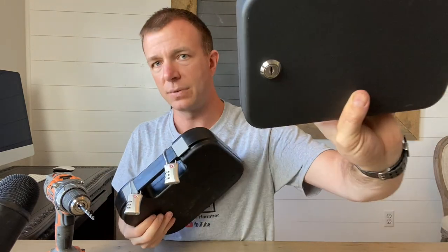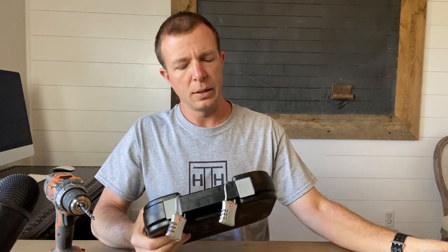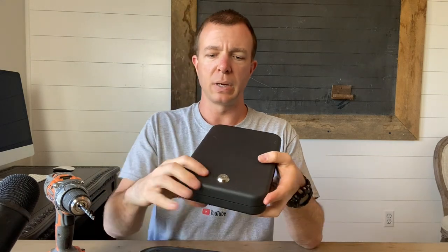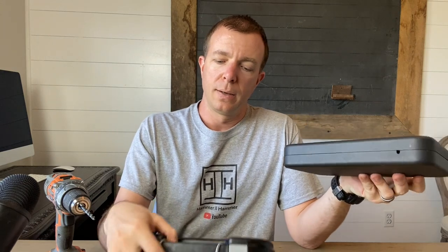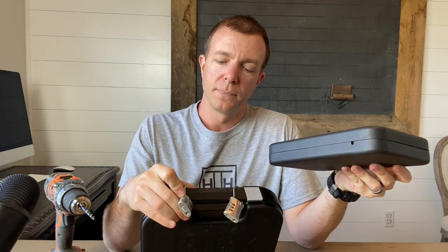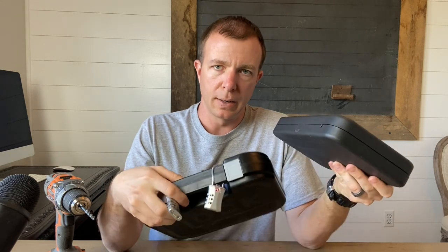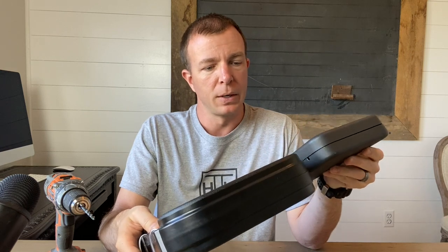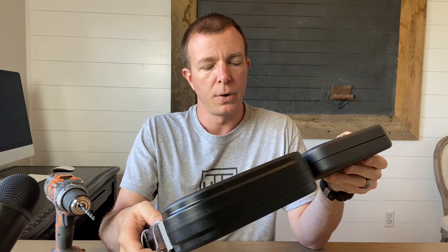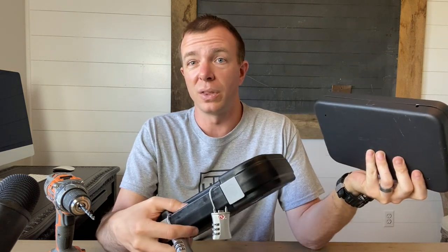I also don't have to keep track of a key, because you always have a combination. To reiterate: some people choose the keyed type because you're the only person with that key. But in my view, if somebody really wants in, they're going to get in either way — these aren't bulletproof. They provide resistance to someone who wants to easily take it; that's about all they do.